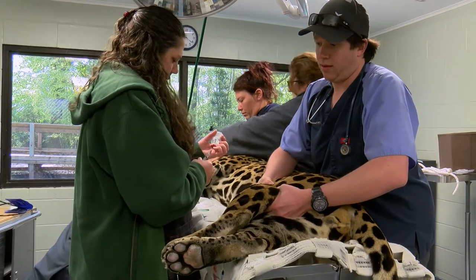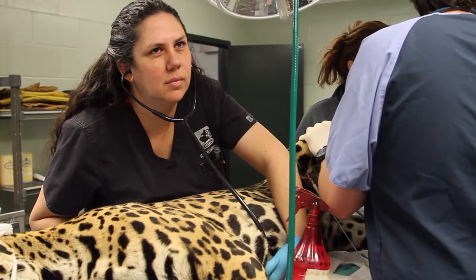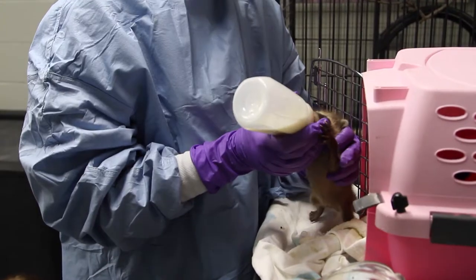Like any modern medical facility, the Animal Health Center includes an examination and treatment room, fully equipped sterile surgery, radiology, laboratory, pharmacy, diet preparation kitchen, and a nursery.